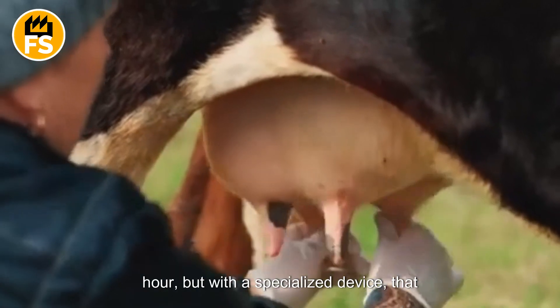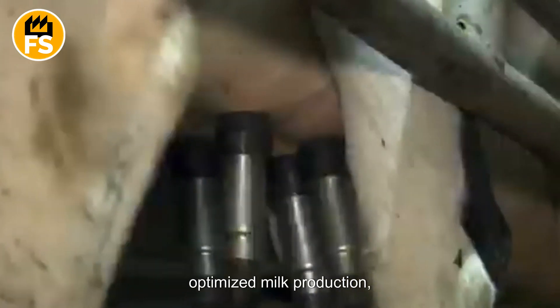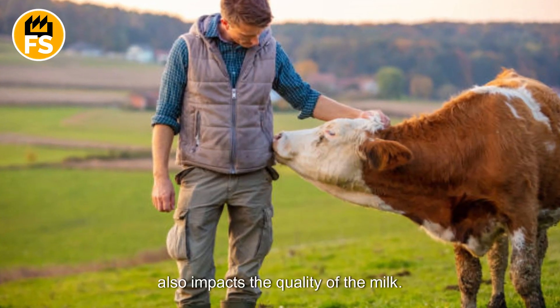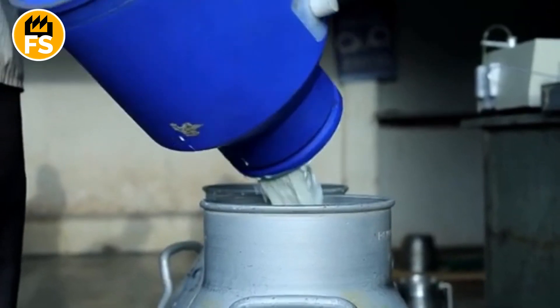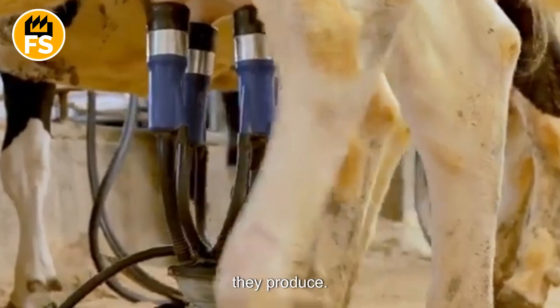A farmer can manually milk about six cows per hour, but with a specialized device that number can jump to 100 cows per hour. The ingenuity of this innovative device has optimized milk production. But the way a farmer cares for their cows also impacts the quality of the milk — the more care given to the animals, the longer their lifespan and the more milk they produce.